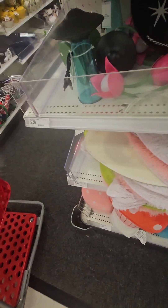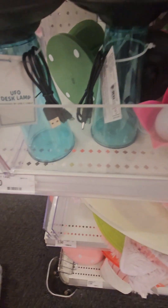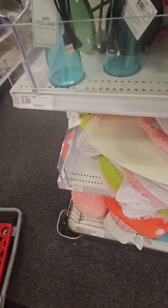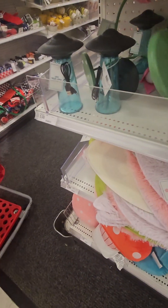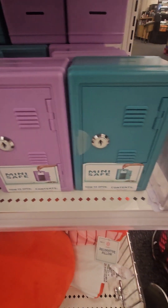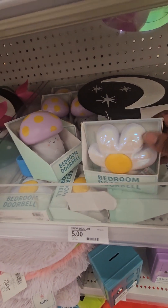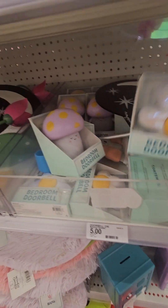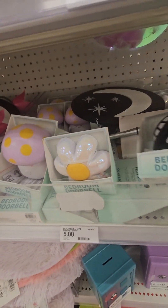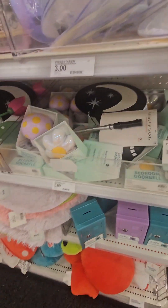They also have matching lamps — a spaceship or UFO lamp and a beautiful flower lamp, both five dollars, perfect for kids' rooms. They have mini safes with a key in purple and turquoise. And they have bedroom doorbells — so cool! The flower, mushroom, and alien spaceship designs each have a button to push, all for five dollars. Tell the kids: if they don't get an answer when they ring the doorbell, go back to their room!